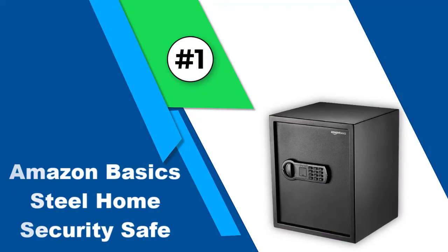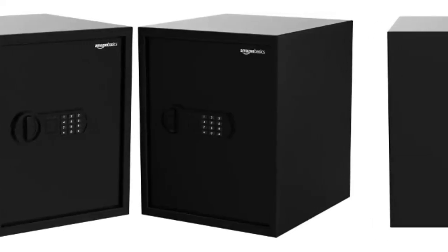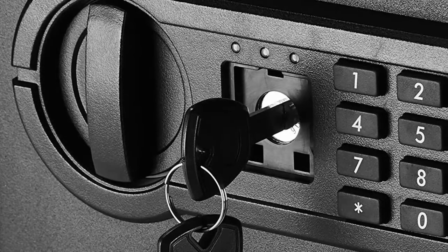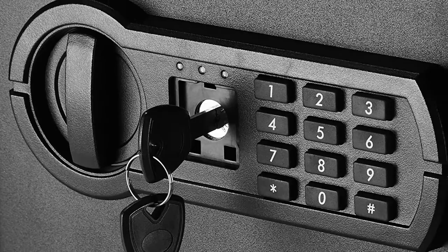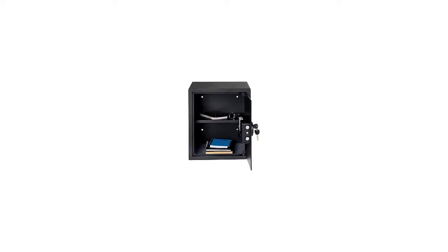Number 1: Amazon Basics Steel Home Security Safe. First on our list we have the home safe option from Amazon Basics, a wonderful and popular brand that you can trust and expect very high quality products from. The safe is fairly big and offers plenty of storage space — up to 1.52 cubic feet from the inside, which is sufficient to store documents, jewelry, etc. It comes with an electronic keypad that is easily programmable and requires two double-A batteries.